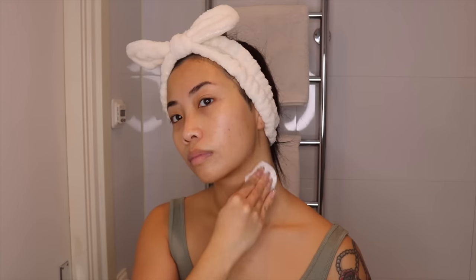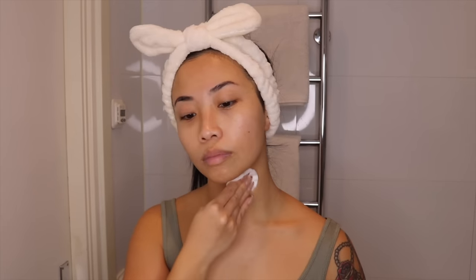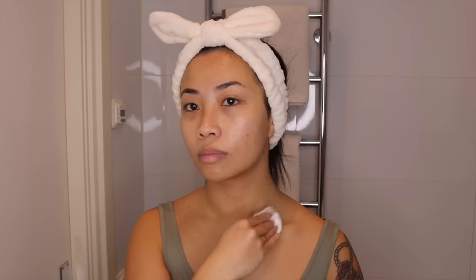During your skincare, don't neglect your neck area. That is where you usually see skin aging, and the goal is for the neck to match the face.